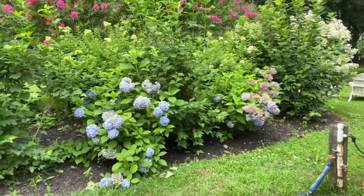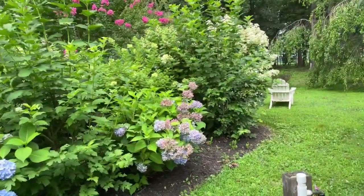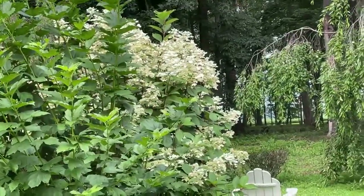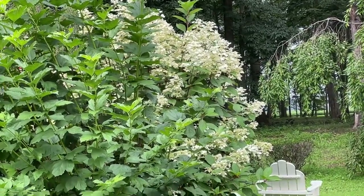I like a continual burst of flowers in my garden — once those white snowballs faded away the Endless Summer took over. And then to the side over here I've got another white hydrangea. I don't want to go too close to it because I'm afraid I'm going to lose the Wi-Fi, but I think it's a Pinky Winky — it's going to start to turn red pretty soon.